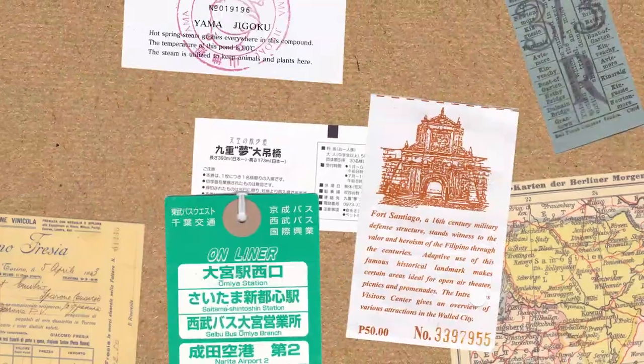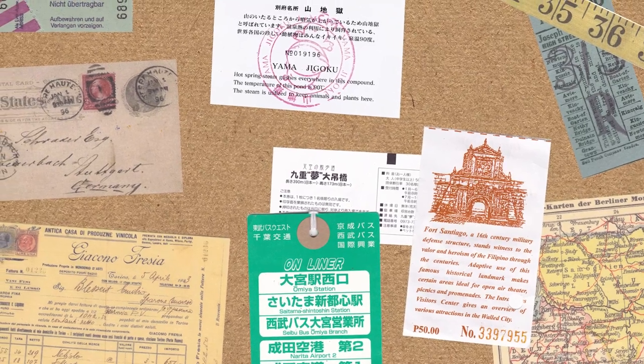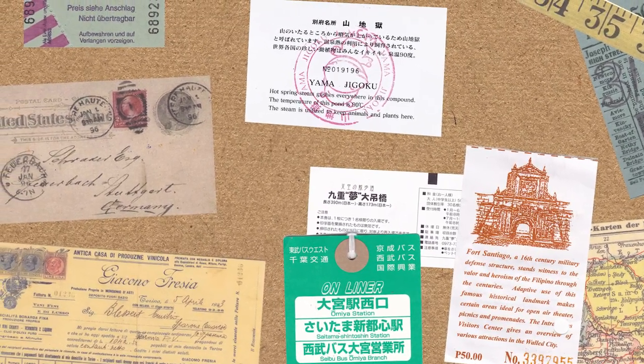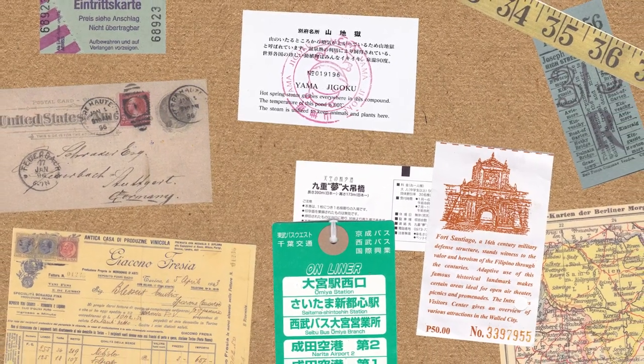Ephemera are collectible memorabilia that are usually made of paper — things like postcards, posters, maps, and tickets that you'd collect throughout your trip, initially intended to last a short time when they were produced. In today's video, I'm going to be sharing my ephemera collection, the different types of ephemera you can collect, as well as how to organize them depending on your needs.